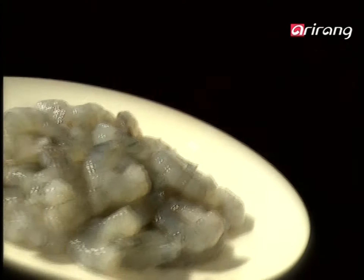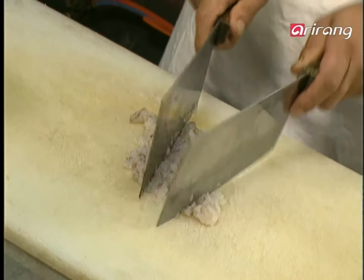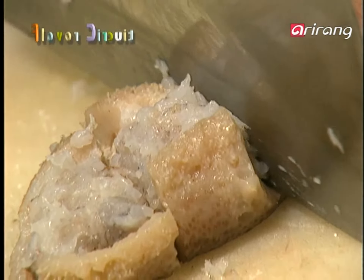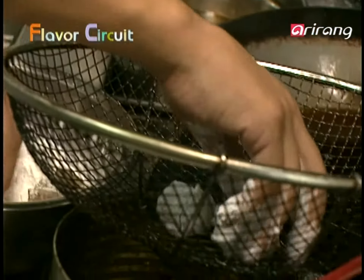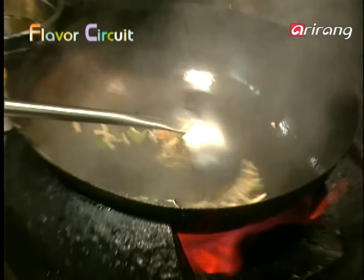Chewy sea cucumber with shrimp — sea cucumber is one of China's star foods. Thinly slice the shrimp and stuff it inside the sea cucumber. Cut it in bite-sized pieces and deep fry them. Cook the vegetables and make the sauce separately. Mix it all with the fried ingredients.